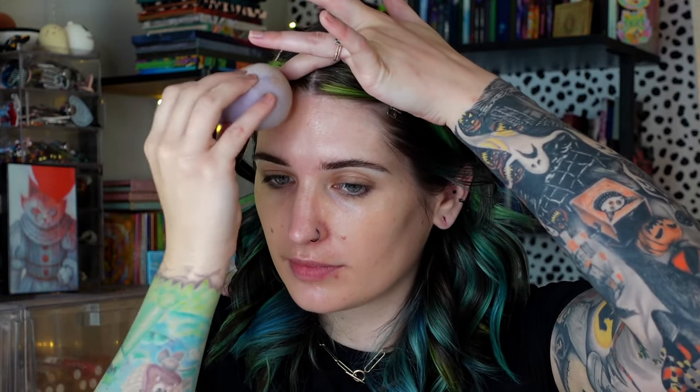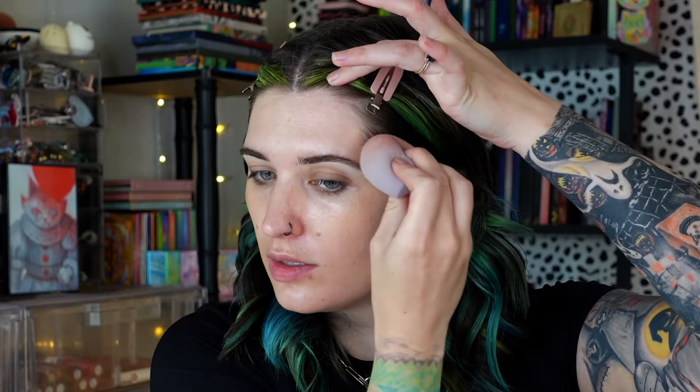I'm getting ready for work on this Monday morning. For concealer, I'm going to use my Rare Beauty concealer and not my under-eye brightener, because I'm officially out of it. I'm deciding whether I'm going to get a new one at the Sephora sale.